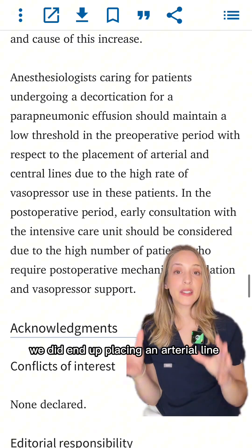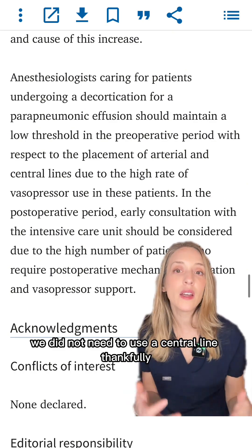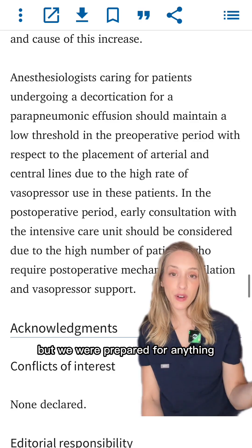We did end up placing an arterial line for our patient right from the get-go. We did not need to use a central line, thankfully. We did use some vasopressors, but we did not need to continue them in the post-operative period — but we were prepared for anything.